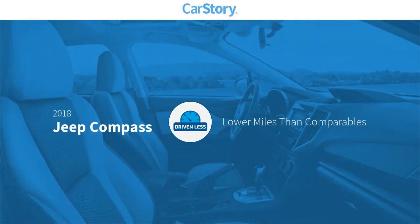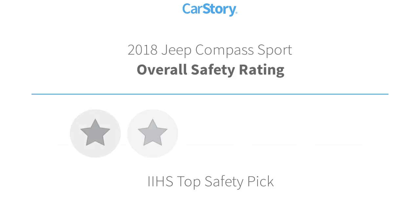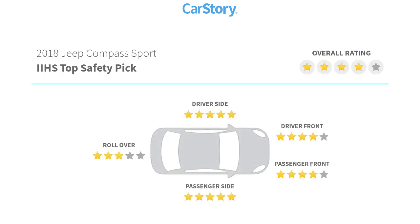Carfax research indicates this vehicle has lower miles with less wear and tear. Features include hands-free Bluetooth integration, rear view camera, steering wheel controls, USB adapter, Uconnect system, and it has been listed as an IIHS top safety pick with these ratings.